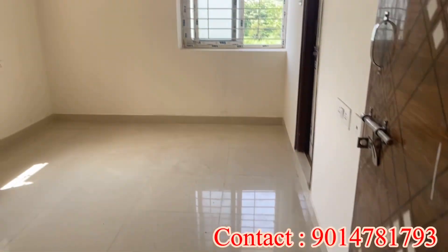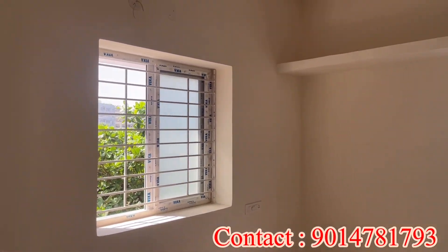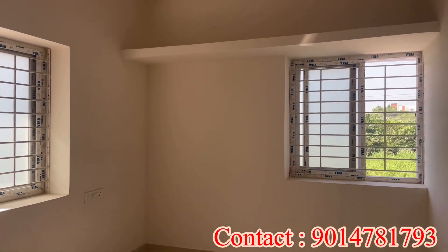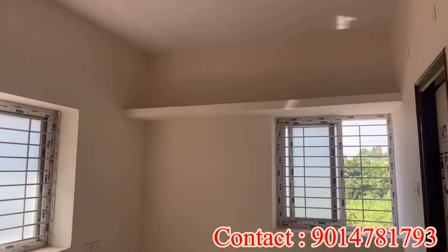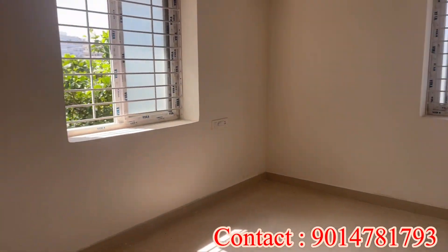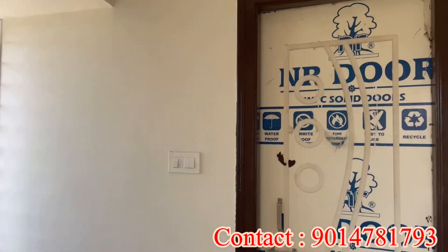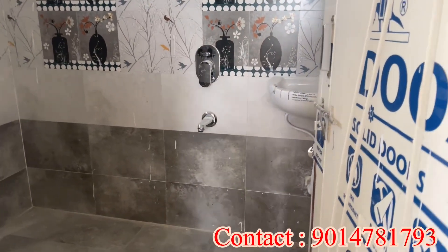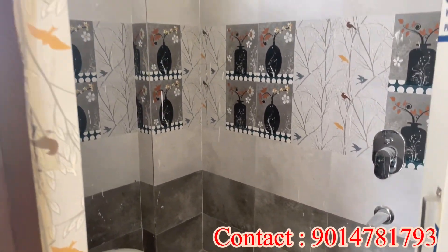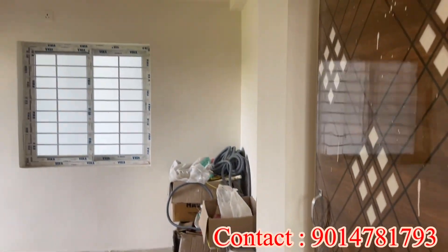Each room has sufficient space. If you are interested, please call me directly and I will explain all the flat details. This is an HMDA-approved, ready-to-move 2BHK flat with east and north facing options. There are only 2 flats available on the first floor — 1025 SFT and 1050 SFT. There is a loan facility with 80% loan eligibility.